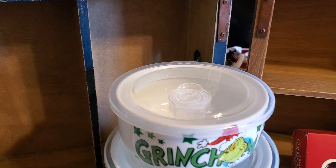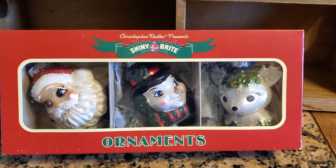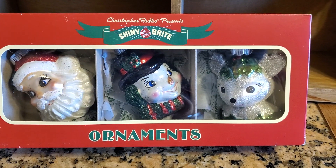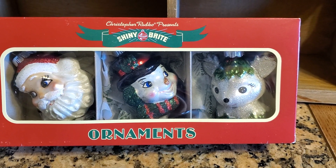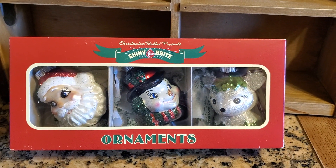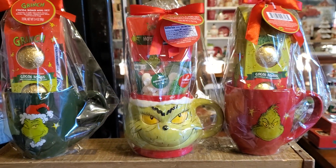A friend found us these shiny bright figural ornaments — they're Christopher Radko. My buzzer just buzzed; my pecan pie is done! Those are just super cute. She found those at Ross. All the plates and the storage bowls were from Home Goods.